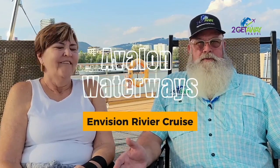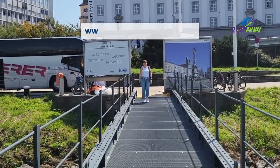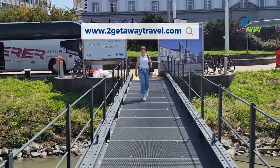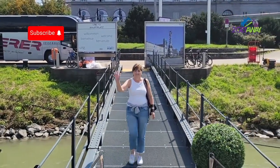Howdy there! Here we are sitting right now on the top of the Avalon Waterways Envision cruise ship and we want to take you on our little journey — the cruise portion of it. When we got to the ship we were totally blown away. They came out, grabbed our luggage, took us right in, checked us into our cabin, and took our luggage straight to the cabin. Flawless, seamless — we didn't have to wait.